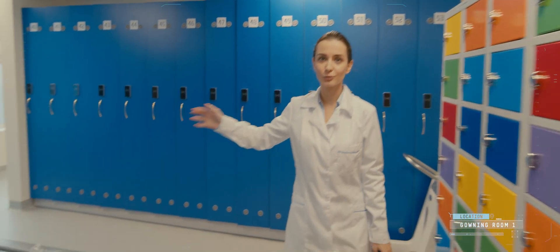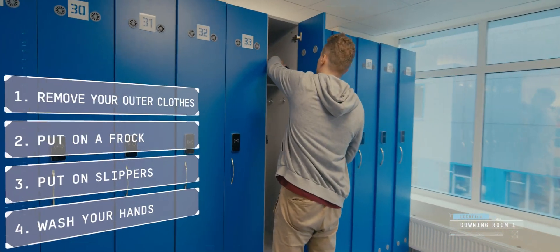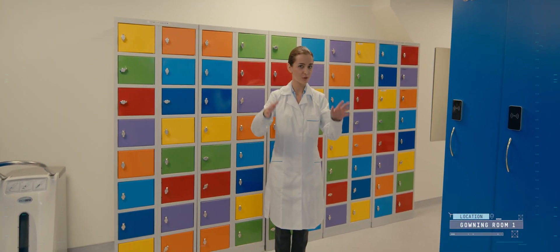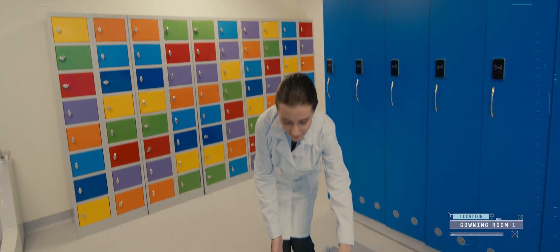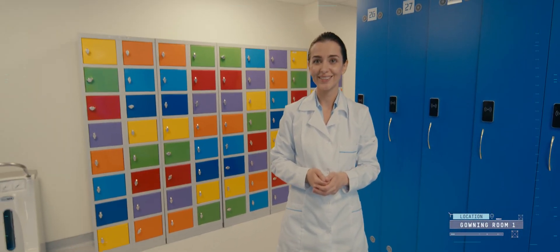A worker gets to the production facilities through the gowning room. Here the worker takes off outer clothes, puts on a changeable lab coat and shoes, washes hands, and goes to the next gowning room. As we are going to follow the process today, we will also change gowns accordingly. So take off your outer clothes, put on changeable shoes and a transitional lab coat.